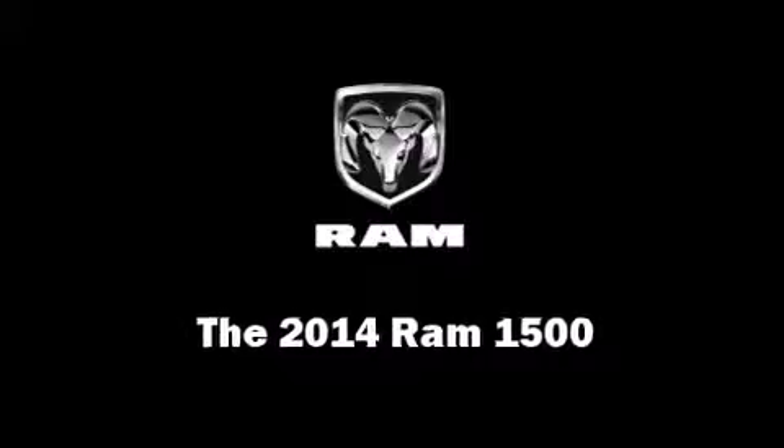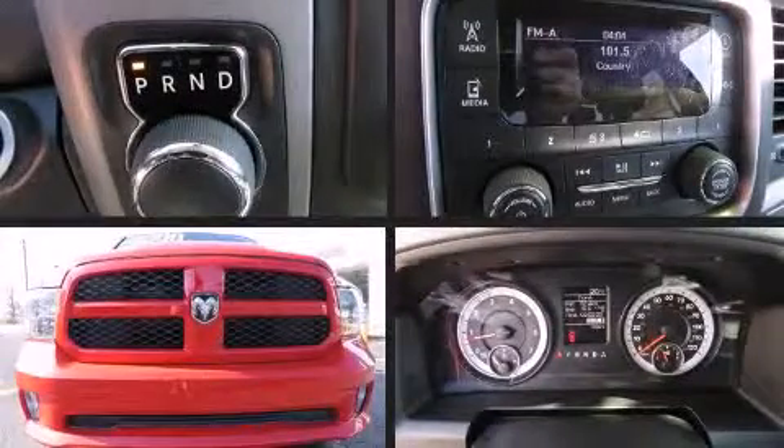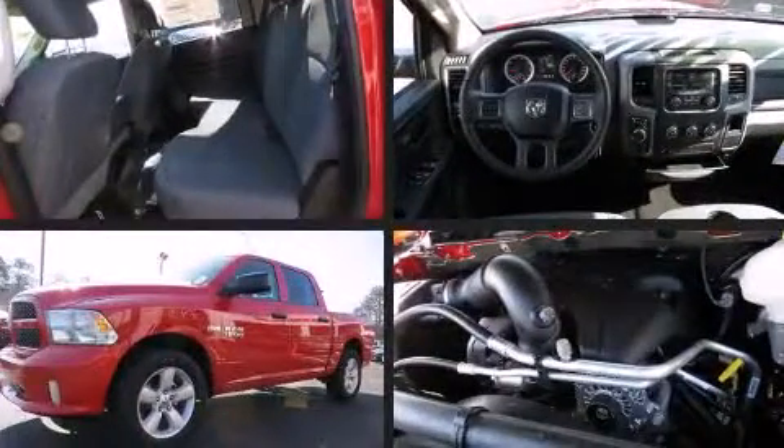Come test drive this 2014 Ram 1500. This four-door, six-passenger truck offers the features and options for which you've been searching.